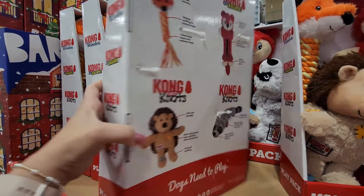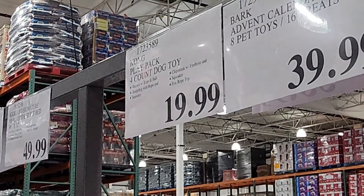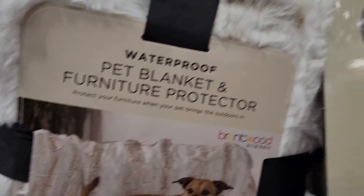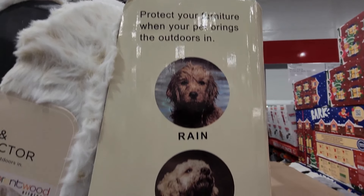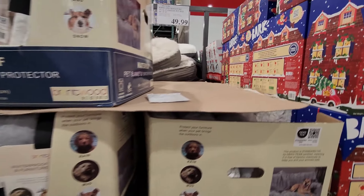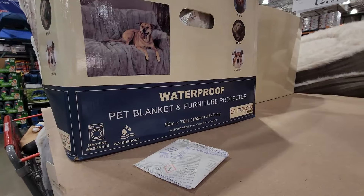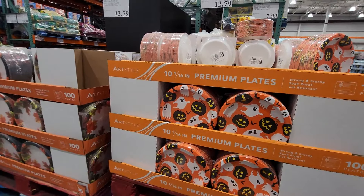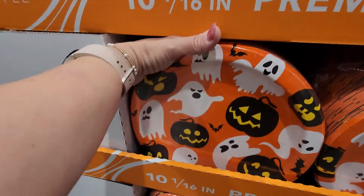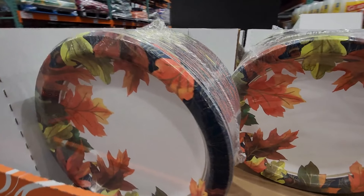In the pet section, we have KONG toys — a four-pack at $19.99. My lab would destroy these in a moment no matter what they say! And then a waterproof pet blanket and furniture protector — super soft, machine washable, 60 by 70 inches, $12.99 which is five dollars off. The fall and Halloween paper plates are going out — you get 100 ten-inch sturdy plates for $12.79.